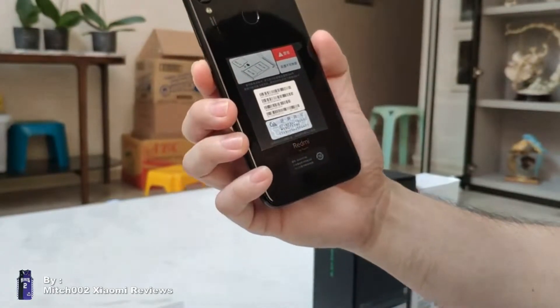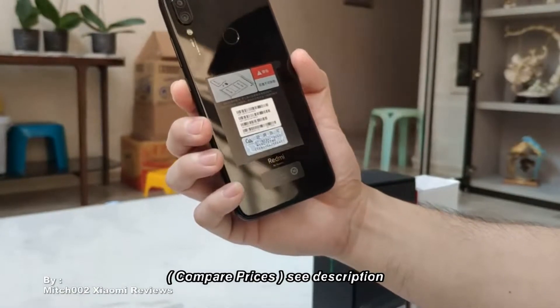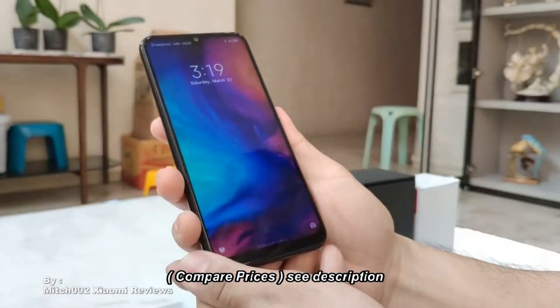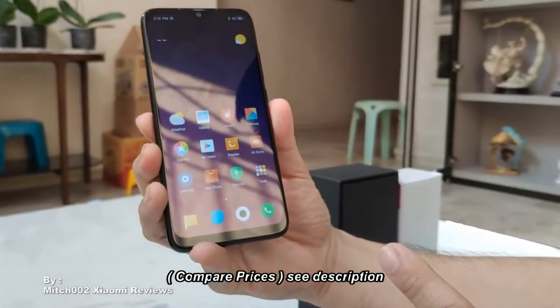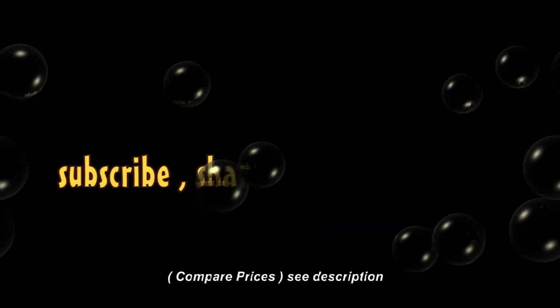Stay tuned and check my website at www.shalmereview.com for more details on this phone. That's it for now. Thanks for watching. Bye!